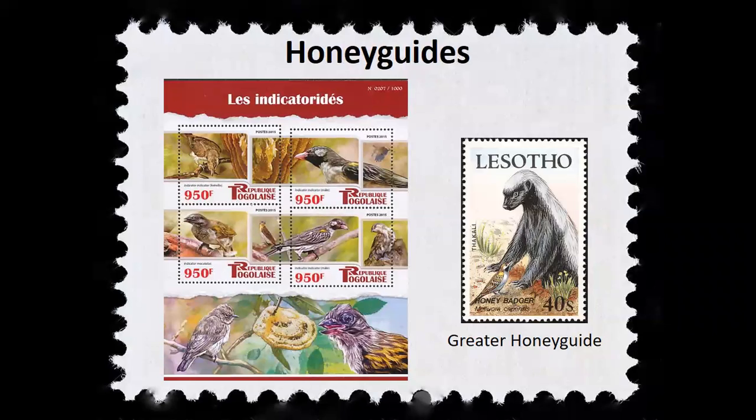Honey guides are named for the remarkable habit of just one species, the Greater Honey Guide, of guiding humans to bee colonies. Once the human opens the hive and takes the honey, the bird feeds on the remaining larvae and wax. Honey guides are among the few birds that regularly feed on beeswax. However, with increasing urbanization and modernization in Africa — more people buying honey from stores instead of foraging for wild honey — this guiding behavior is actually disappearing. And despite popular belief, there's actually no evidence that honey guides guide honey badgers, although they will scavenge hives robbed by honey badgers and other animals.